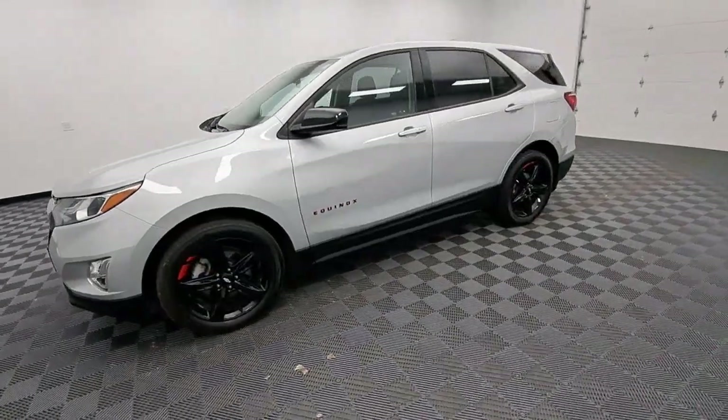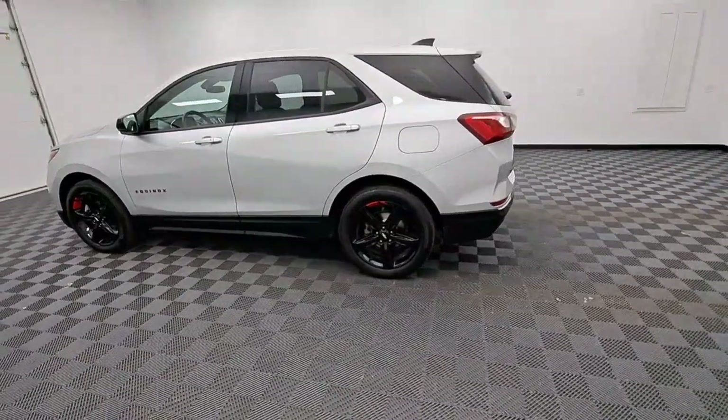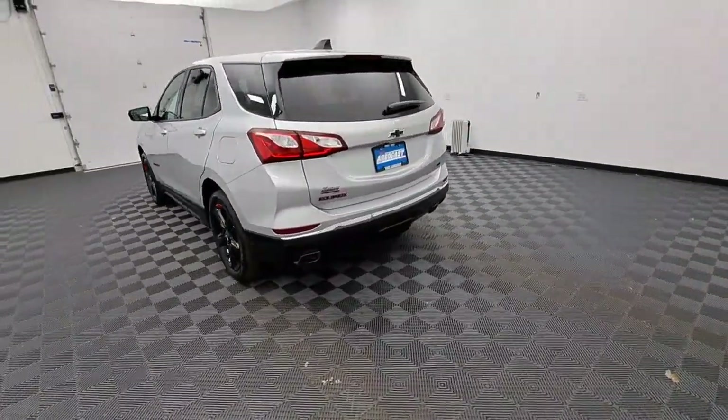Go home happy with the 2020 Chevrolet Equinox. This vehicle is an outstanding buy with fewer than 30,000 miles on the odometer.